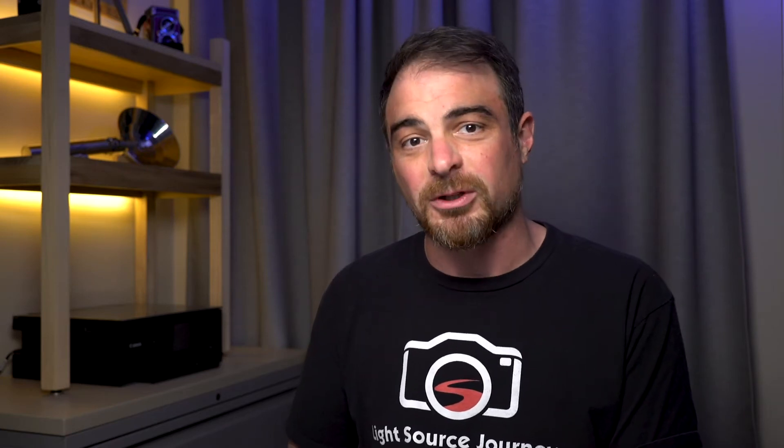You just have to tell Lightroom where the new location is. I'm going to show you one of the most common things people encounter in Lightroom. I'm going to open up my cheapest chicken drive — this is my travel drive. When I'm on the road I use this to import all of my pictures, and when I get home I usually use Lightroom to transfer those pictures. If you haven't seen my episodes on folders or on how the catalog works, I'd suggest going and watching those — it'll definitely help considerably with your Lightroom experience.